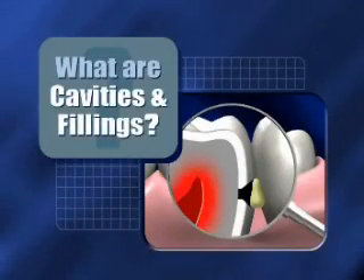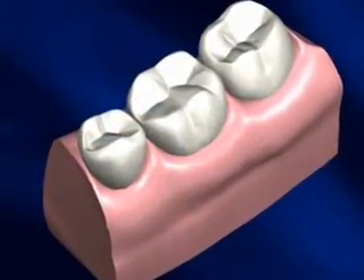Cavities are the most familiar problem that people experience with their teeth. Fillings are the most common procedure for correcting that problem.